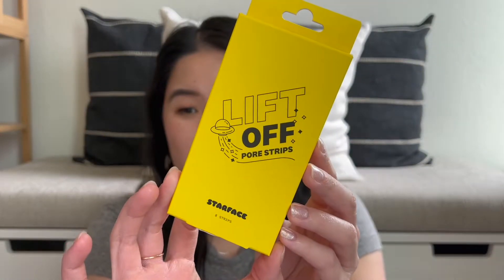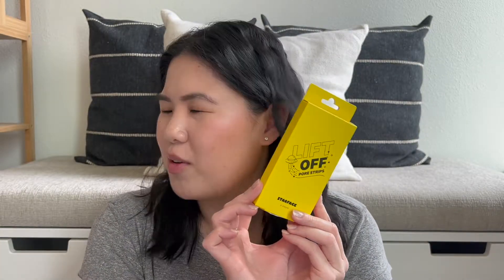This is the Starface Lift Off Pore Strips. The packaging is so cute and adorable — I wanted to love them — but they were not very good. These are basically their version of Biore Pore Strips. I used all eight strips and they all did not work out very well. First, they didn't have notches cut out so it was hard to shape them on your nose — I eventually had to cut them out myself. They also did not stick well and did not pull out the gunk well. Super cute packaging, but would not recommend.